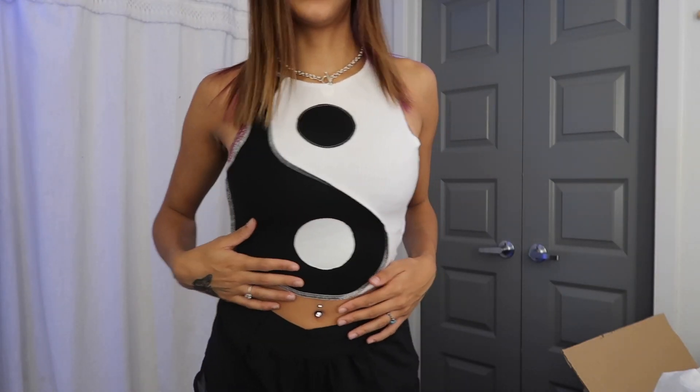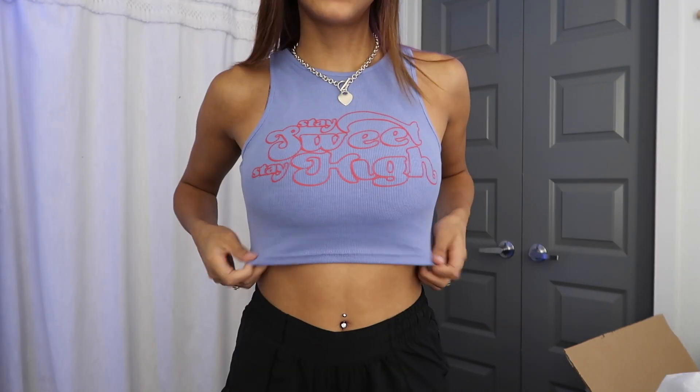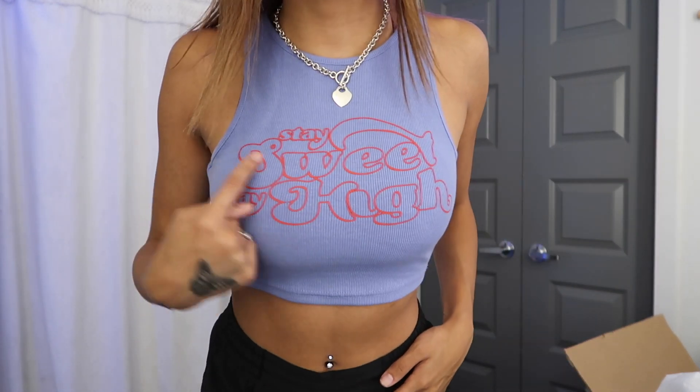This next top I love so much, but the white is a little bit see-through — it is super thin. It's literally just a yin yang top — so cute. This next top I already got in a different color in my last package and loved it so much I had to get it in another color. It literally just says 'Stay Sweet, Stay High.' I would rate this a 10 out of 10 — the material is not see-through at all, it's not thin, and I highly recommend it.